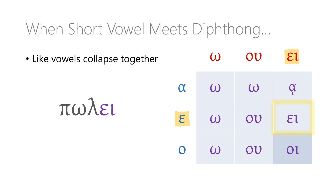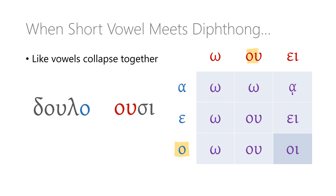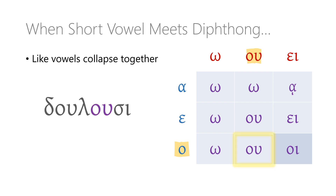Notice that this isn't the same thing that happened in the last chart when two epsilons met — in that case, we were dealing with epsilons that were both on their own. Here the second epsilon is part of a diphthong, so it behaves differently. For 'they are enslaving,' I start with the stem DULA and add the third-person plural ending USI. The omicron stem vowel and the omicron in the diphthong that follows are the same, so they just collapse together, giving us the form DULUSI — they are enslaving.